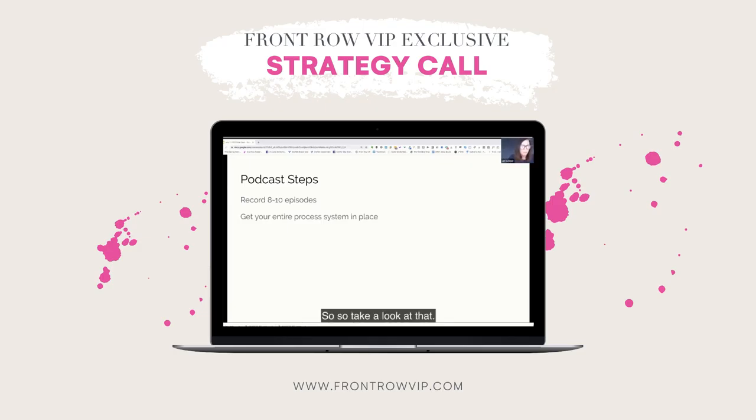So take a look at that. You all have access to that Trello board. What you should do is make a copy of that Trello board so you can keep it as your own. If you need me to show you how to copy a Trello board, I will show you. There are also tutorials on how to do that inside of VIP.